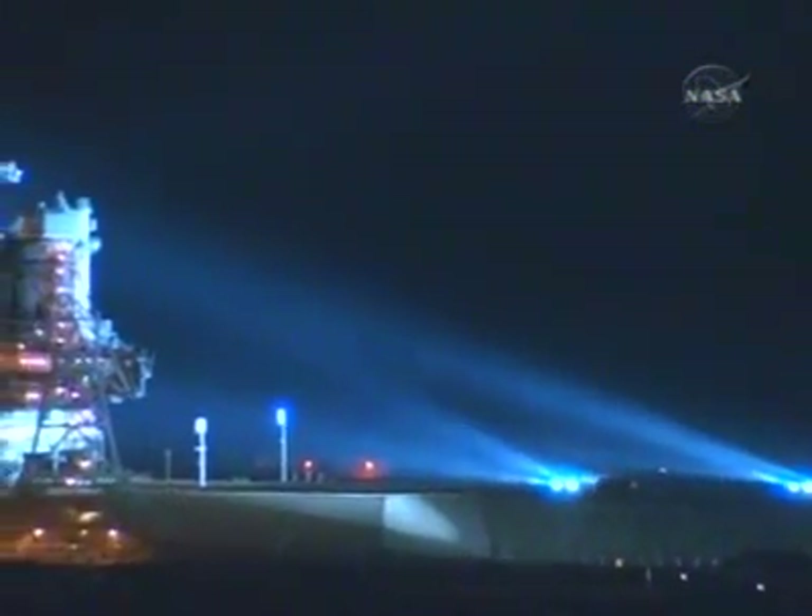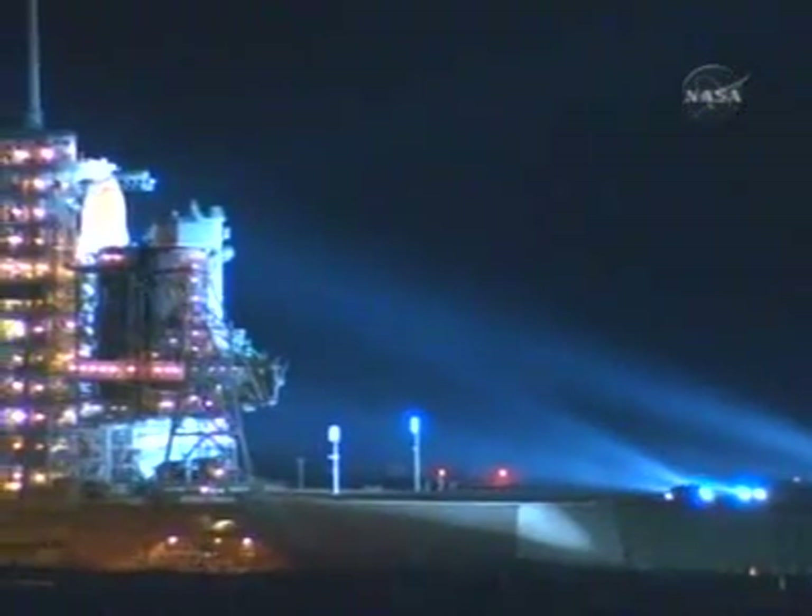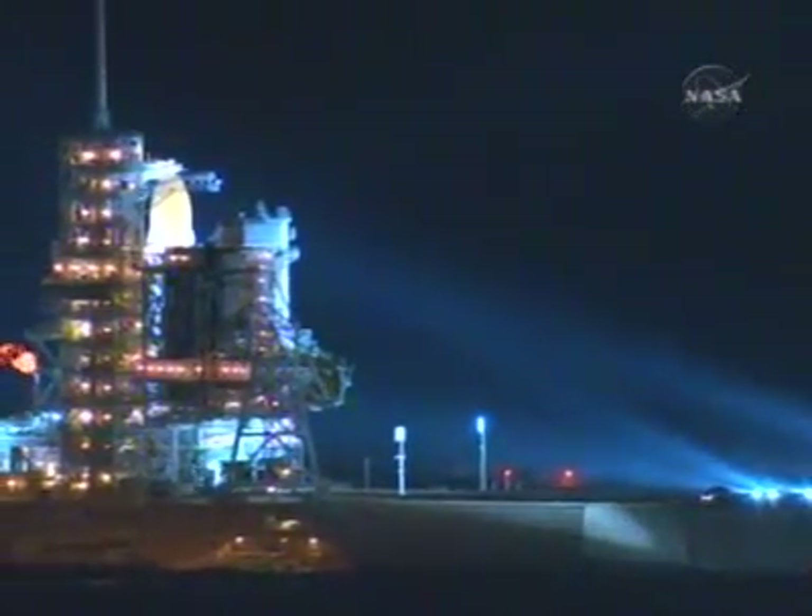Shuttle launch control, T-minus 2 hours, 37 minutes, 10 seconds and counting. The Astrovan is now approaching the surface of launch pad 39A.